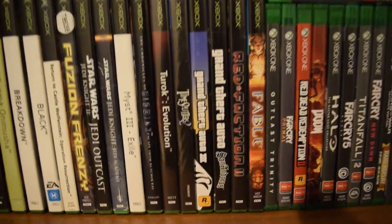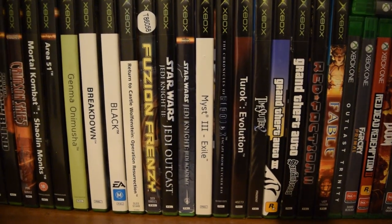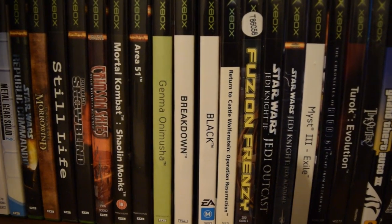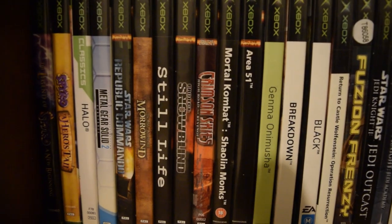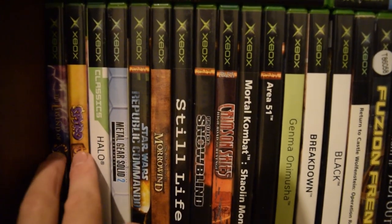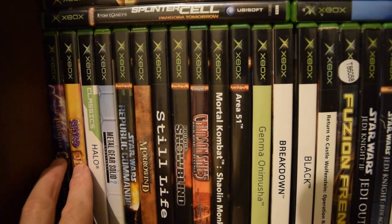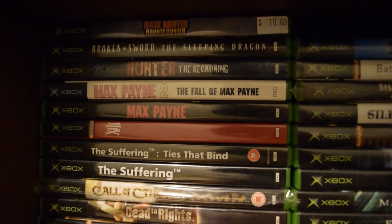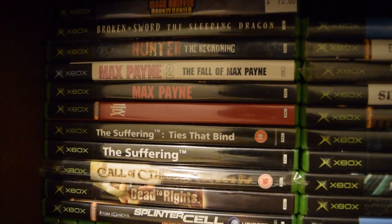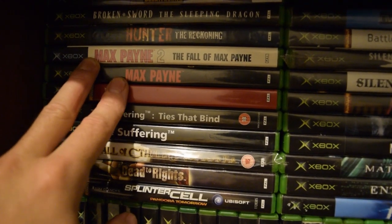Then we go across to the original Xbox. There are a few really good ones in there. These ones I wouldn't keep but they're worth nothing because the discs are fairly scratched, otherwise they would be gone too. I love the Max Payne games — Max Payne 3 is probably my favorite game of all time.